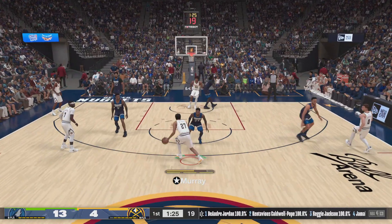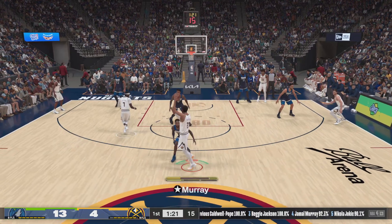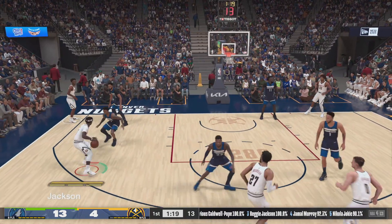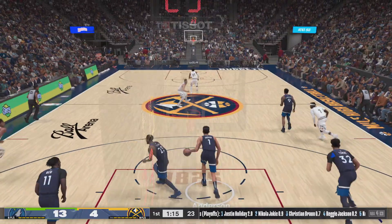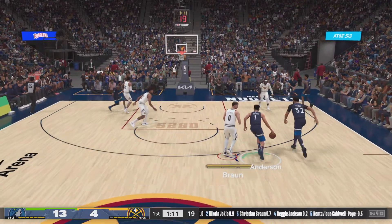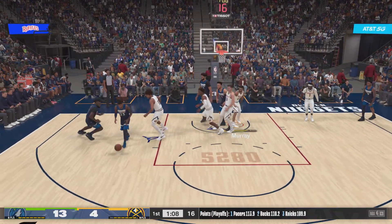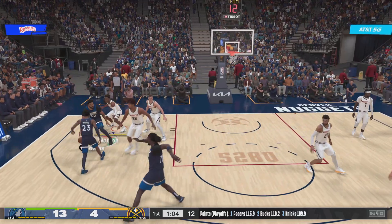The Nuggets trail by nine. Murray outside — outside Jackson, shoots, and again Denver no good. If that's the best look you can get on a possession, what a waste of a trip down the floor. See the coach? He's got that frown on his face — I think we know why. Not a high percentage look.